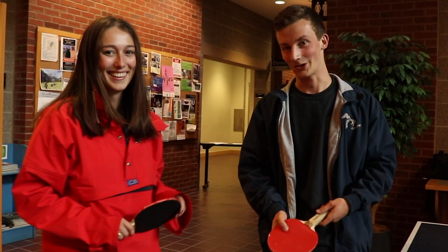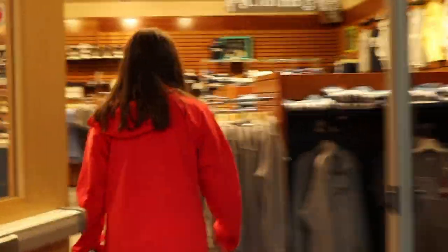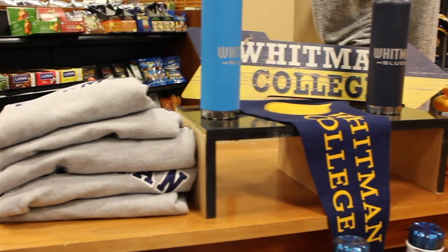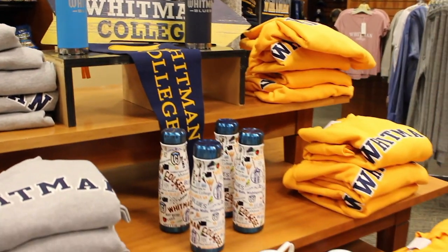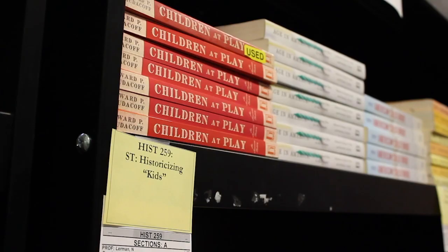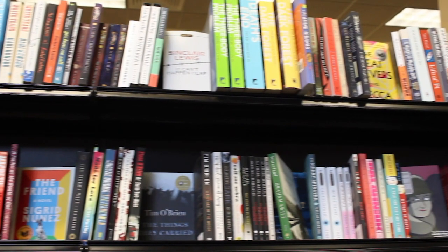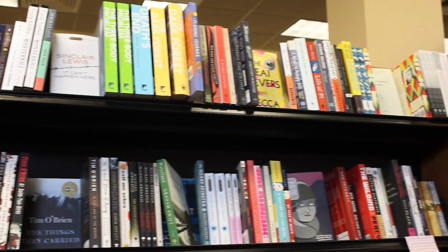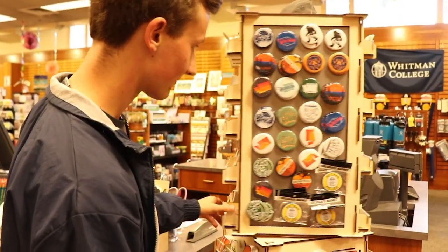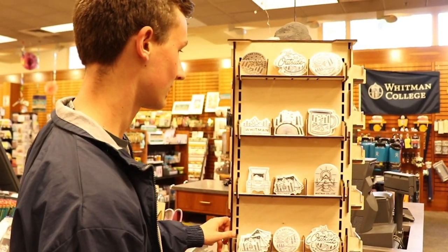It's gonna be a fun tour, here we go! First we're gonna go inside the Wittman Bookstore. There's lots of different apparel in here, as well as this is a good place to get all of your books before you get to school. You can come here to get anything you're gonna need so it's not super stressful. And while we're down here, might as well go check our mail.